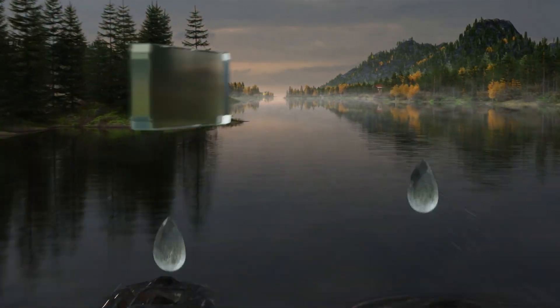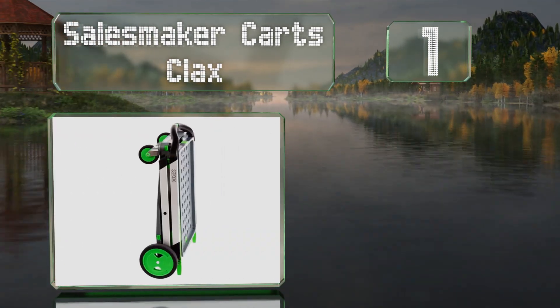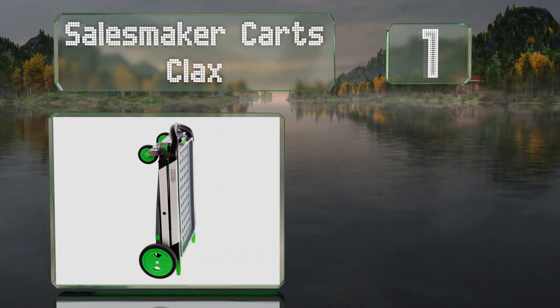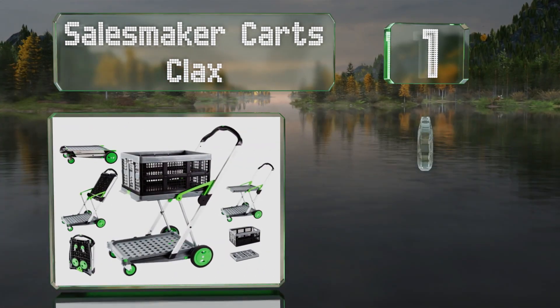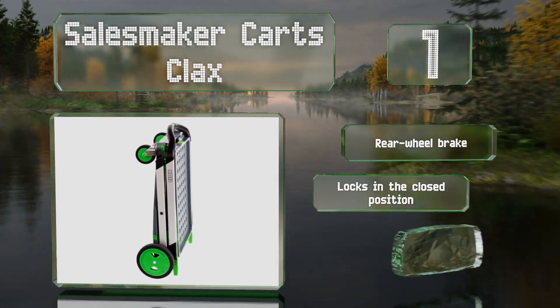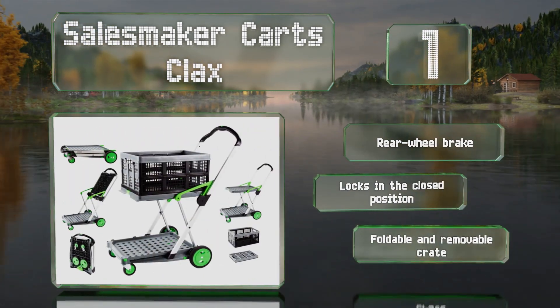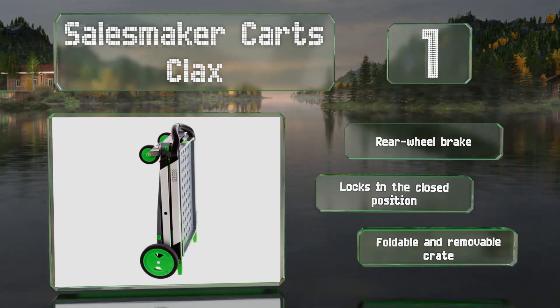Taking the top spot on our list, the Salesmaker Carts Clacks somewhat resembles what you use at your local grocery store. It features a two-shelf design with a total weight capacity of more than 130 pounds, so feel free to place heavy loads on it. It collapses for compact portability and storage, is equipped with a rear wheel brake, and has a foldable and removable crate that locks in the closed position.